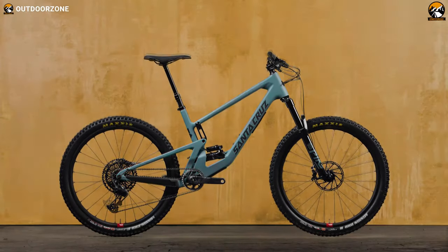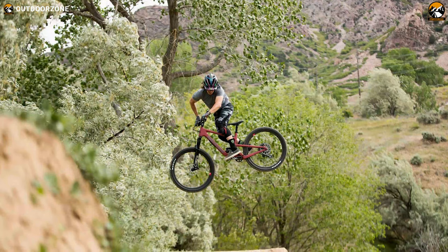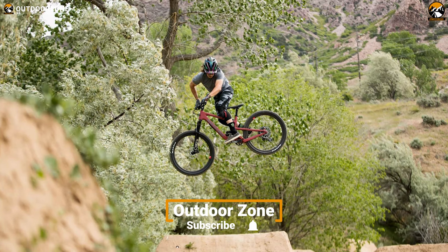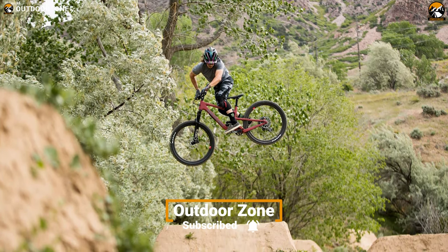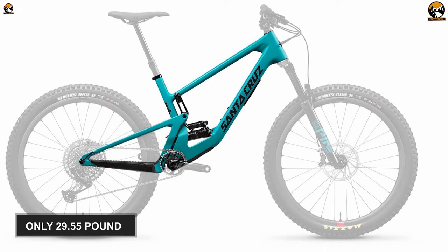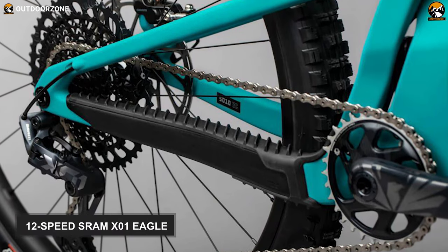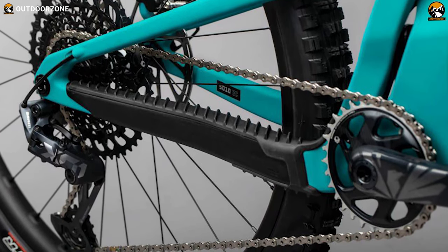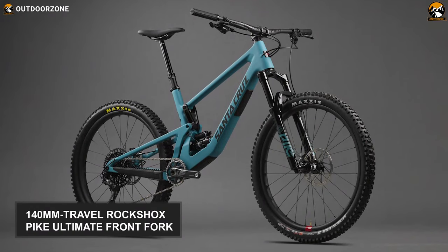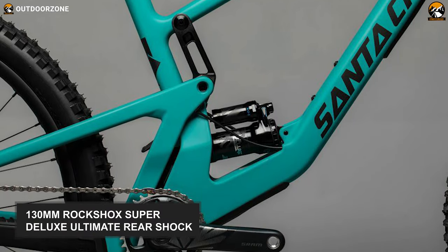Turning obstacles into features is how the Santa Cruz 5010 X01 works — a trail riding monster that can stir even mundane riders into thinking they're pro riders when they're hopping, jumping, and skipping effortlessly. Made from carbon CC, this pocket rocket is light — really light — weighing at only 29.55 pounds. With its 12-speed SRAM X01 Eagle, cruising through the woods with this super-light two-wheeler has never been so easy. The bike features a 140mm travel RockShox Pike Ultimate front fork along with a 130mm RockShox Super Deluxe Ultimate rear shock.